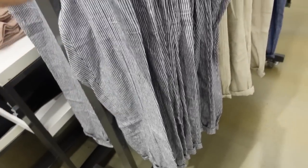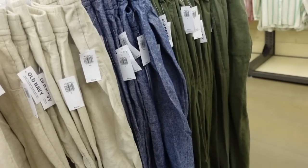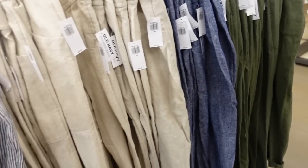Also seeing new pull-on linen pants. This one has that elastic waistband, two front pockets, roll-up at the bottom. Same detail in the stripe, also comes in khaki, blue, green, and black. They're $39.99.